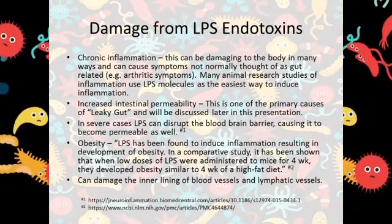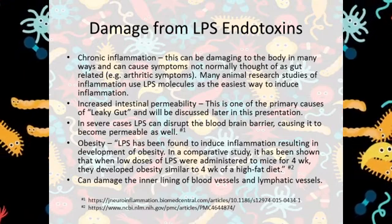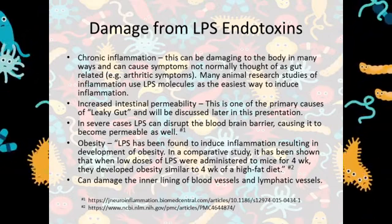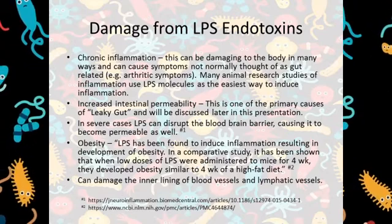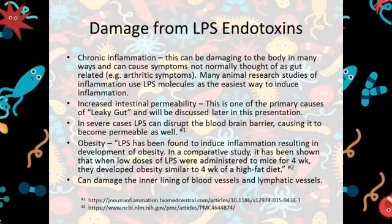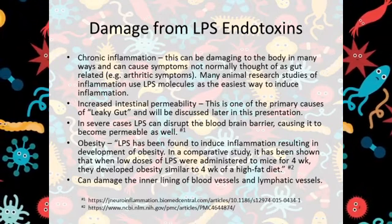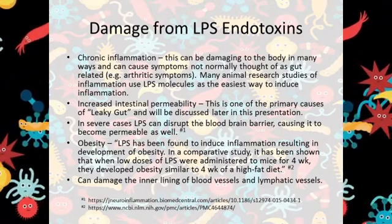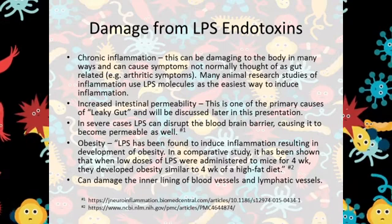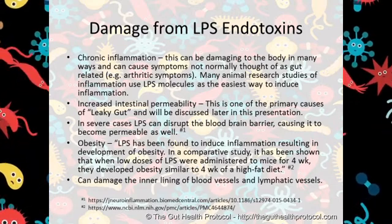Increased intestinal permeability — this is one of the primary causes of leaky gut. In severe cases, LPS can disrupt the blood-brain barrier, causing it to become permeable as well. LPS molecules can go systemic and cause damage throughout the body. Though our bodies work hard to detoxify LPS molecules before they do harm, it can't always keep up. Obesity — LPS has been found to induce inflammation resulting in the development of obesity. In a comparative study, it has been shown that when low doses of LPS were administered to mice for four weeks, they developed obesity similar to four weeks of a high-fat diet. Damage to the inner lining of the blood vessels and lymphatic vessels.